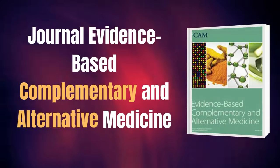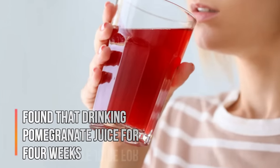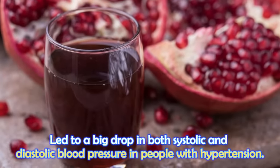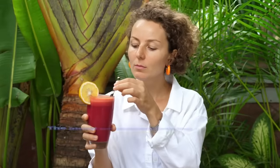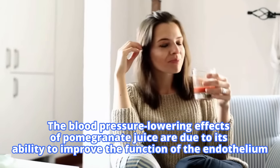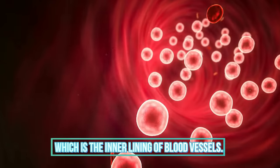One study published in the journal Evidence-Based Complementary and Alternative Medicine found that drinking pomegranate juice for four weeks led to a significant drop in both systolic and diastolic blood pressure. In people with hypertension, the blood pressure lowering effects of pomegranate juice are due to its ability to improve the function of the endothelium, which is the inner lining of blood vessels.